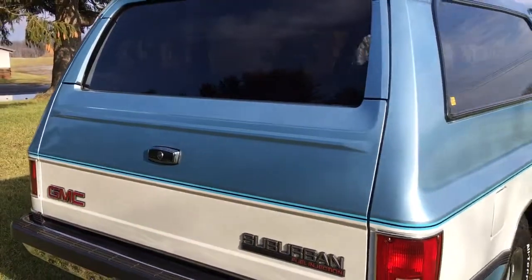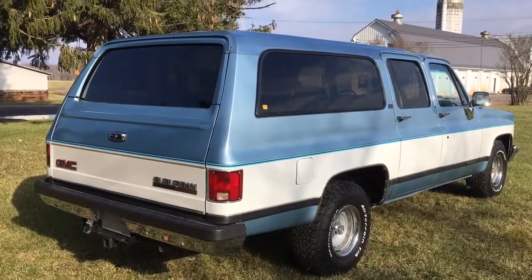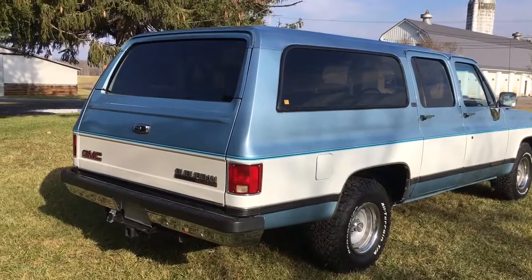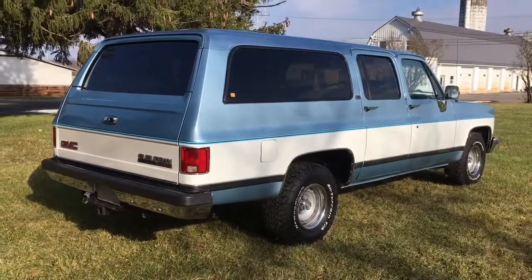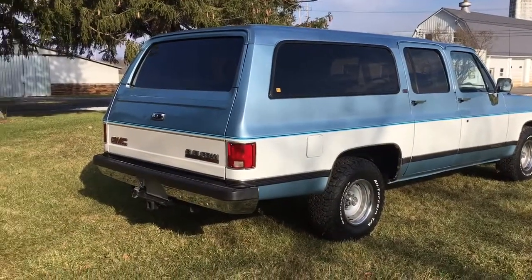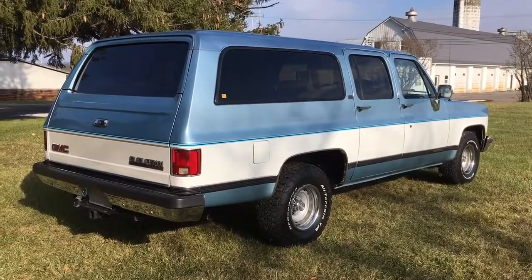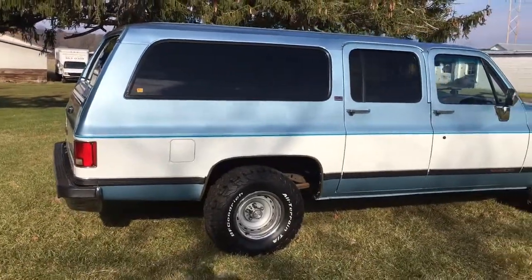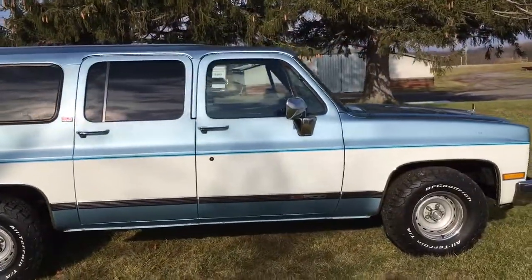Everything on this truck works nicely. Being an '89, it's fuel injected, so you don't get the carburetor issues that you would otherwise. I've driven this thing quite a bit and on this cold December morning it fired right up like I had driven it yesterday. The chrome is nice, and the wheels and tires are in great shape — just an all-around really nice truck.